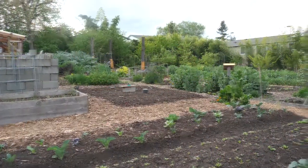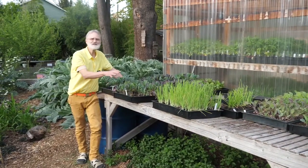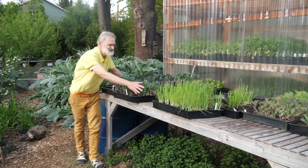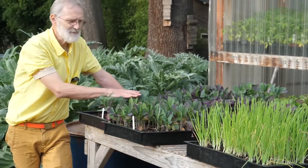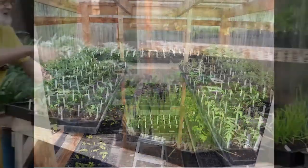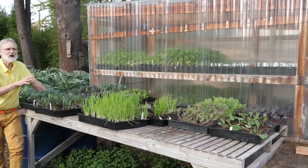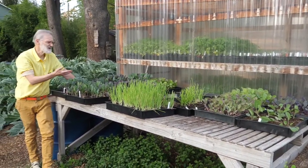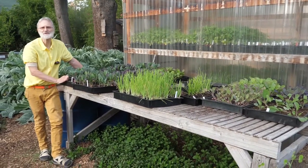I'm standing right here by our starts area. You can see we grow a lot of our own seedlings here — these are kale and different kinds of brassica family plants, and these are onions. Behind me is a greenhouse. This area is used to start seeds for our communally gardened areas, and sometimes when we have a surplus, individuals get some of these starts to plant in their own individual garden plots.